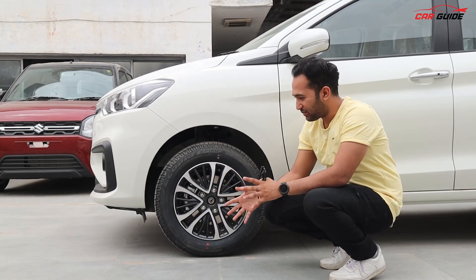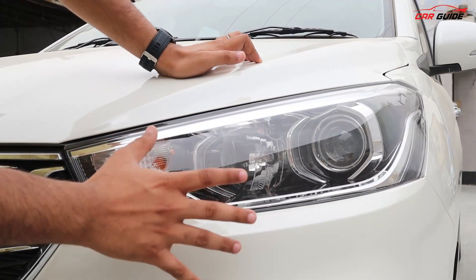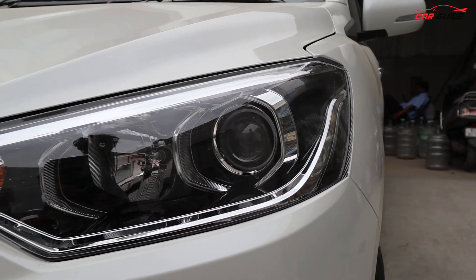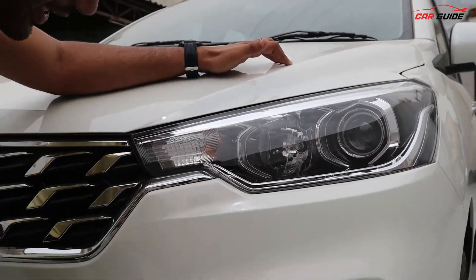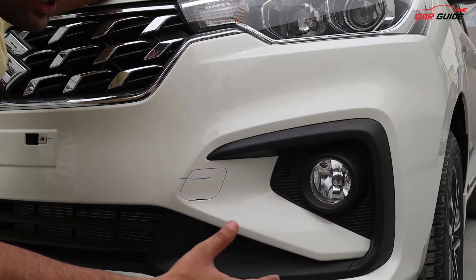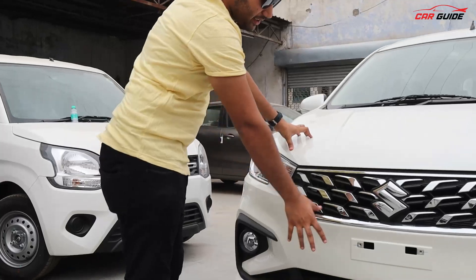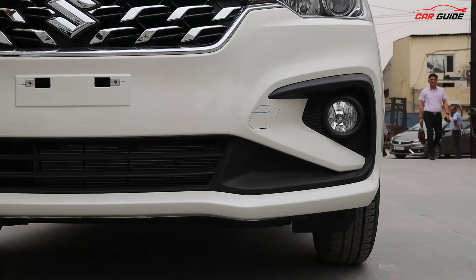In the ZXI, you will get projector halogen headlamps — there is no LED setup, and there are also no DRLs. The high beam is also a normal halogen bulb. The indicator uses a small bulb, and the fog lights also get a normal bulb. The LED setup is absent here. It looks premium enough, but there is a visible difference compared to the XL6. The grille definitely looks good with Suzuki's logo, the bumper size is proper, and the shape and design are similar to before.